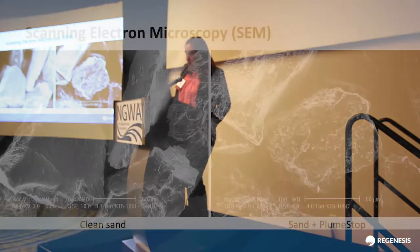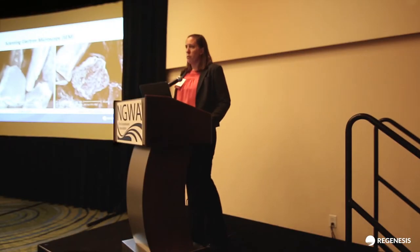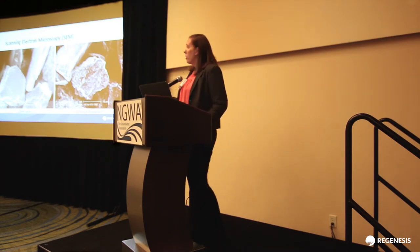Here's a scanning electron microscopy image where there's a clean sand on the left and where plume-stop has been deposited onto the sand on the right. You actually get a feel for it adding a layer to the soil that's already there. It actually interacts permanently — we can flush and flush and it won't come off.